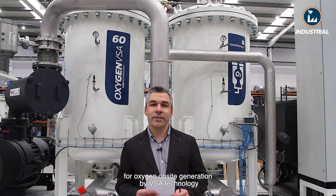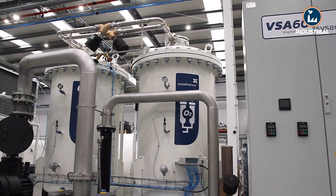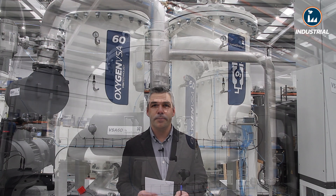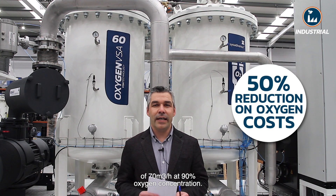Welcome to SIS Advance. SIS Advance is rolling out another cutting-edge solution for oxygen on-site generation by VSA technology for aquaculture, to be installed in Spain. The SIS Advance system will produce an outlet gas flow of 70 cubic meters per hour at 90% oxygen concentration.